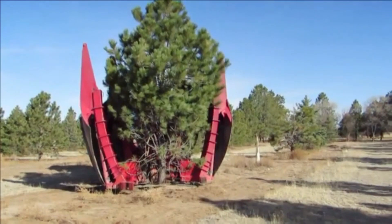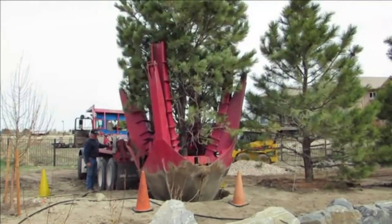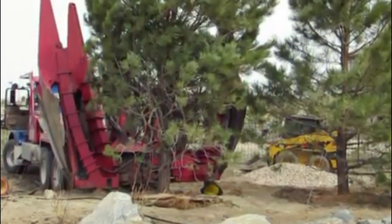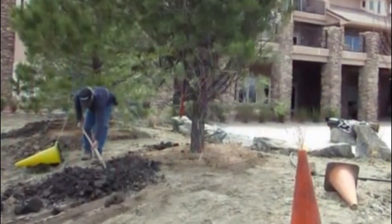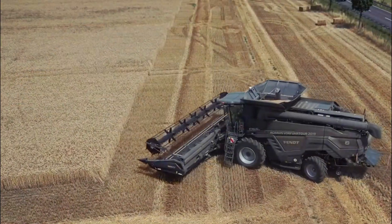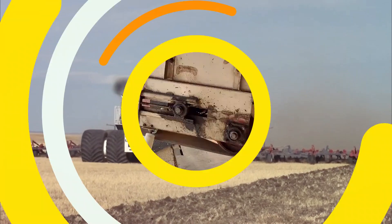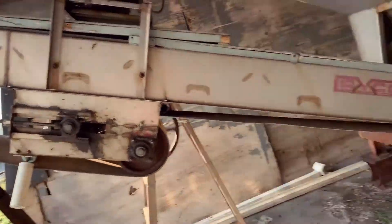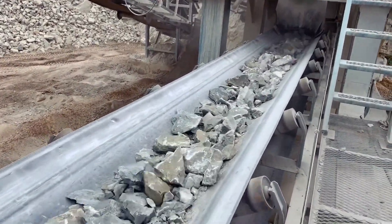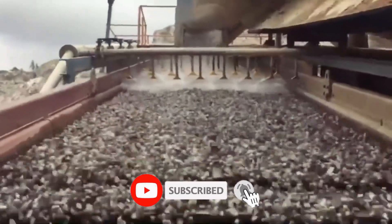Tree moving machines are eco-friendly alternatives to tree removal and replanting, preserving mature trees and promoting sustainable development. They help maintain ecological balance in urban areas and contribute to green spaces, benefiting both communities and the environment. From the revolutionary combine harvester to the powerful big tractors, and from the essential fertilizer agitator to the versatile stone crushers, these machines have shaped modern agriculture. Don't forget to subscribe and hit the notification bell to stay updated on our latest videos.